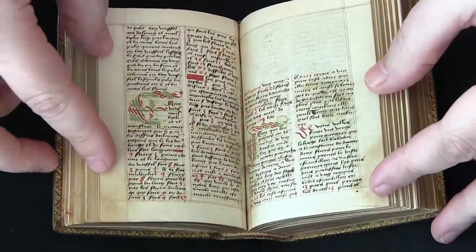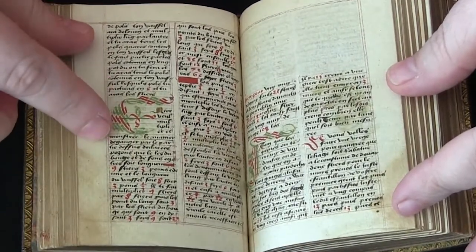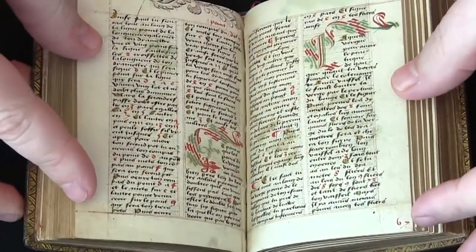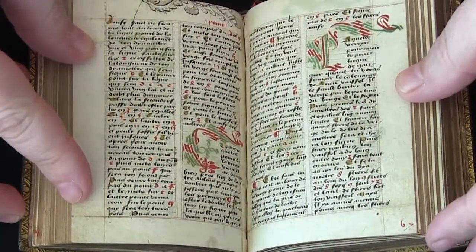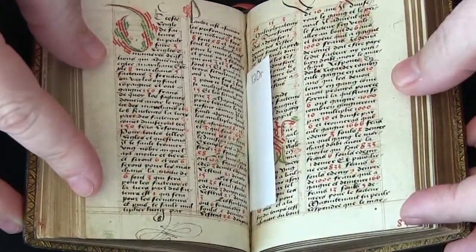It's got some lovely decorations. Here we see these sort of ribbon-type capitals. Here they are in green and red, and in other places in the manuscript they're in blue and red.